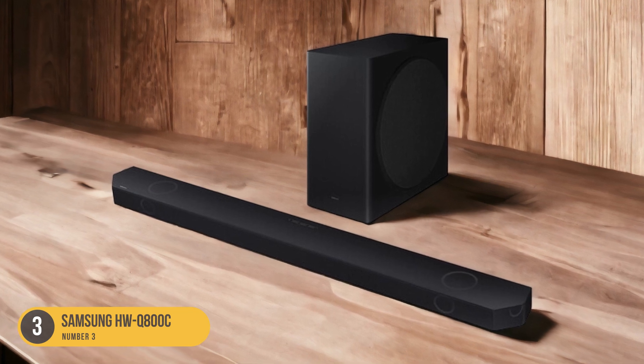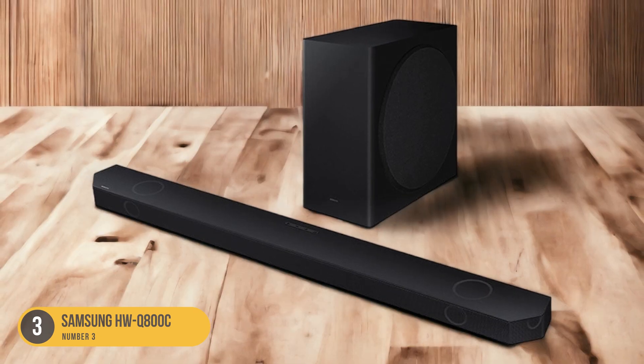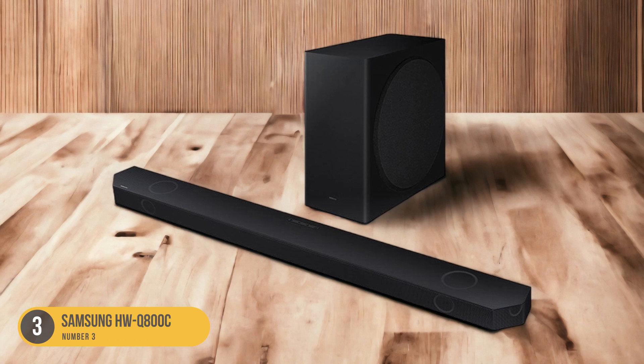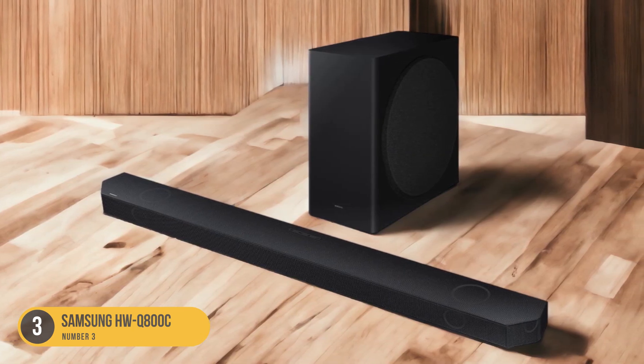Equipped with Dolby Atmos and DTS-X technologies, the HWQ-800C supports object-based audio, allowing sound to be precisely placed and moved around the room. This creates a three-dimensional soundstage that enhances the overall enjoyment of your content.